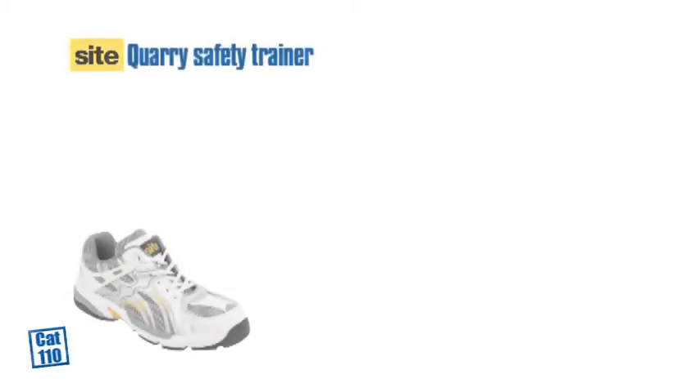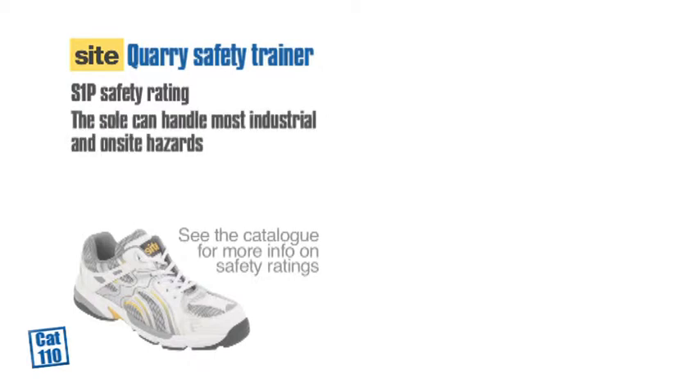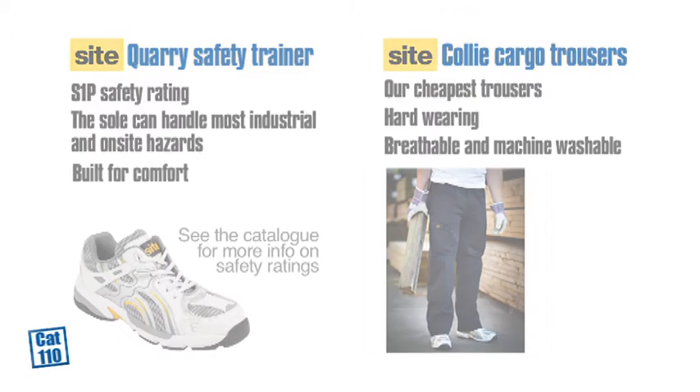So that's the SITE Quarry Safety Trainer — S1P safety rated, with a 200 dual steel toe cap and stainless steel midsole, and it's built for comfort. And then the SITE Collie cargo trousers — our cheapest trousers, lightweight but hard wearing, and machine washable. And remember, if it's SITE brand then it's built for work but priced for value.